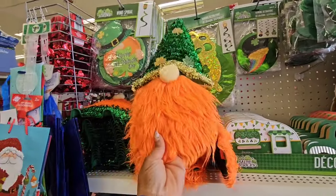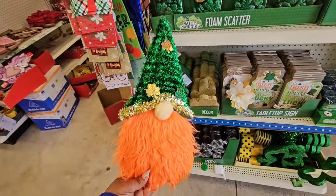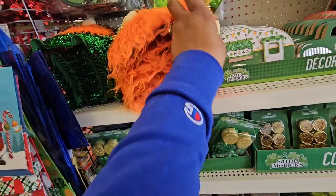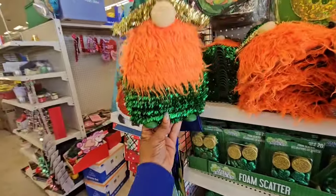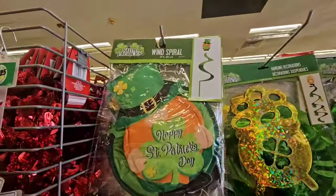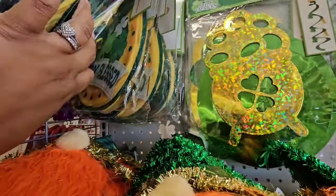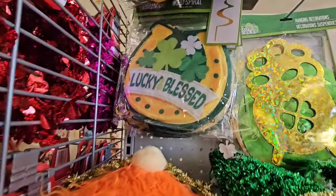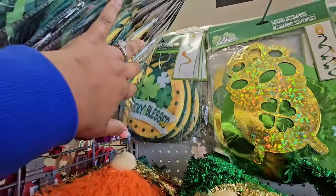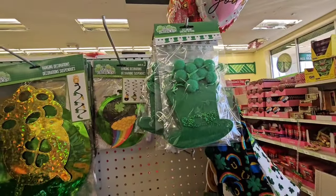My local store has some St. Patty's Day decor that I didn't see in Zebulon. Look at this gnome — it's hangable. They also have this tinsel gnome with feet and a buffalo plaid hat. I have not seen this wind spiral before — it says 'Happy St. Patty's Day.' There's also this one that says 'Lucky and Blessed' — I really like this one. They also have, for $1.25, this felt garland.